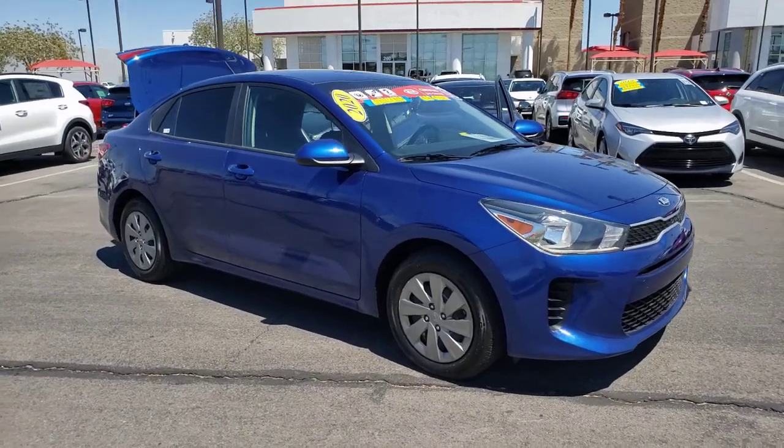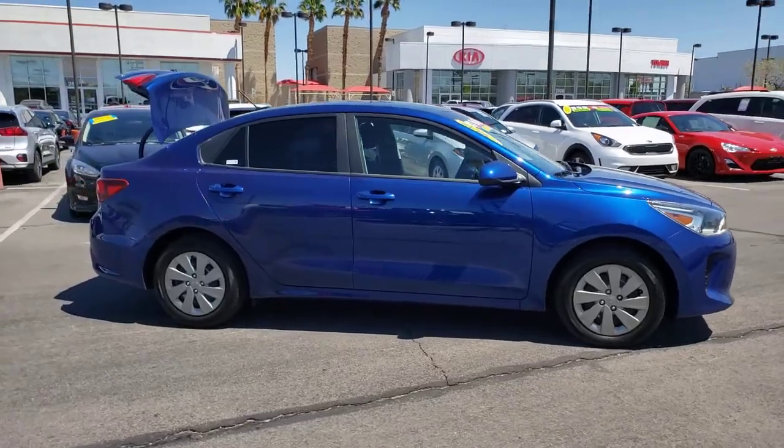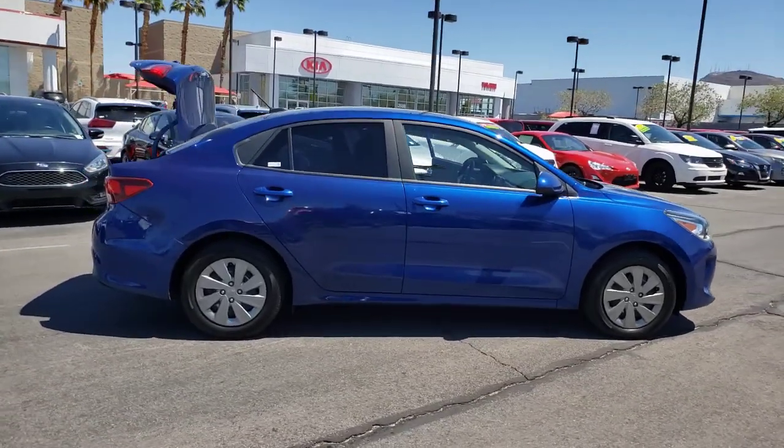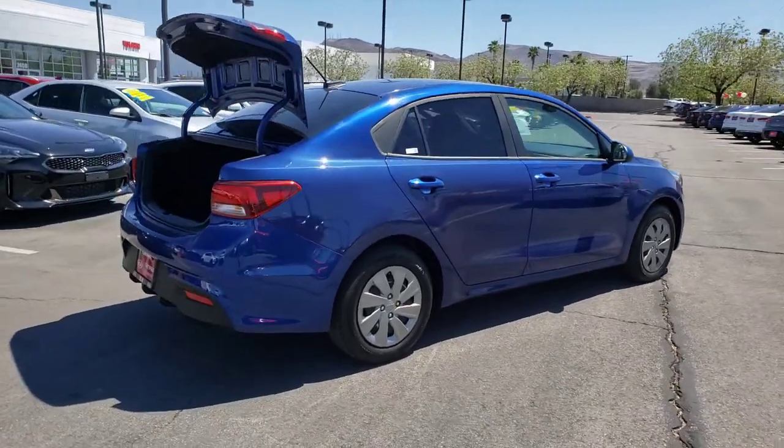Check out this 2020 Kia Rio. With less than 25,000 miles on the odometer, this vehicle provides excellent value. The future is comfortable and affordable in this spirited Rio.